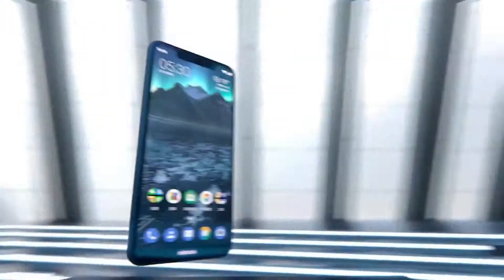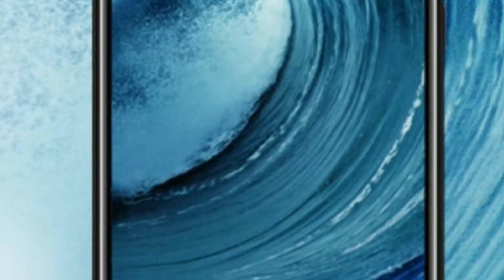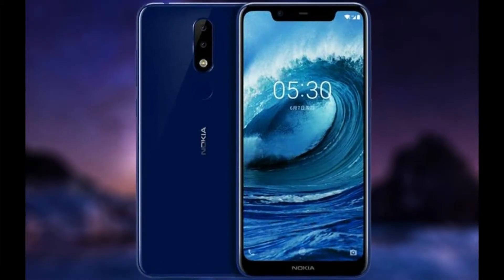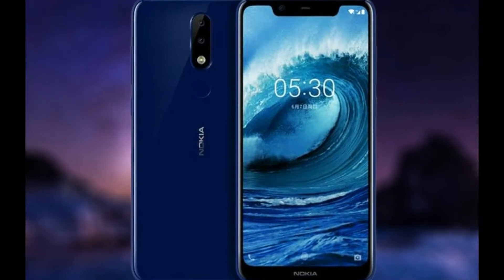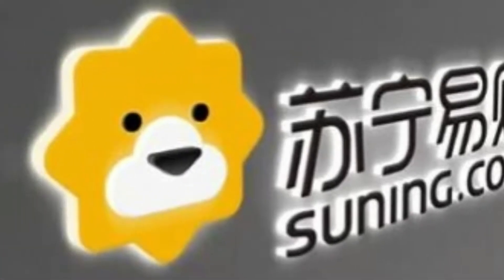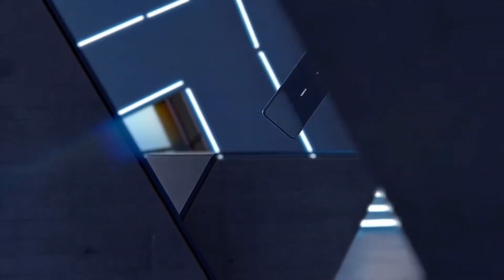The Nokia X5 has arrived in China with a price tag of 999 Yuan for the 32GB model, whereas the cost of the 64GB variant is 1,399 Yuan. The smartphone is now available for reservations on Chinese retailer sites like Suning, Jingdong, Tmall, as well as the Nokia Mobile App Store.